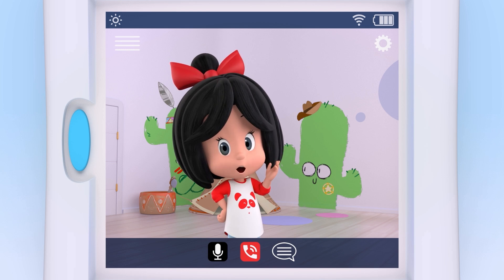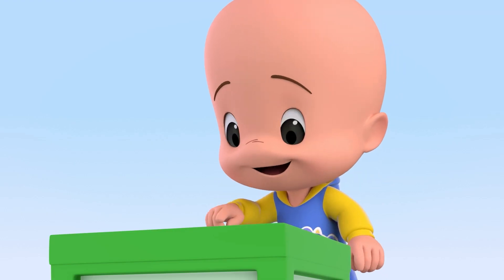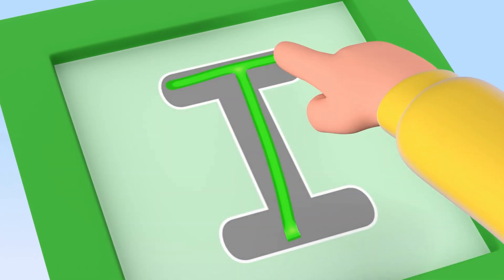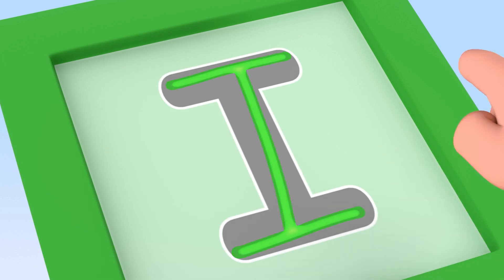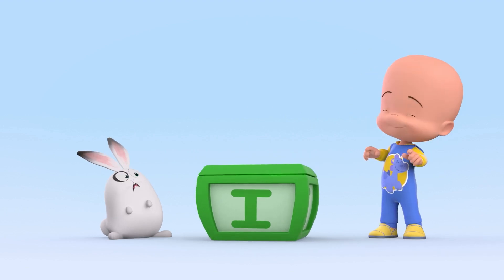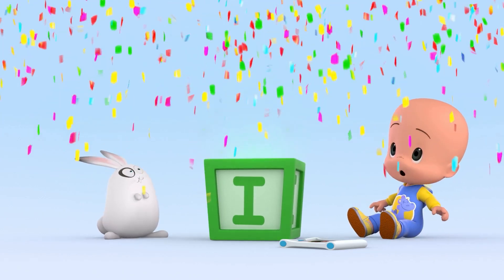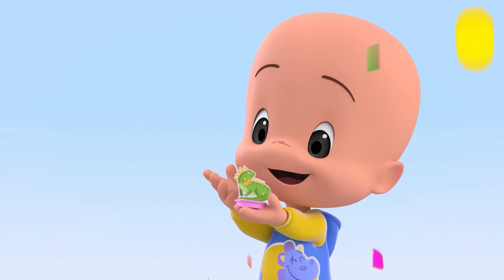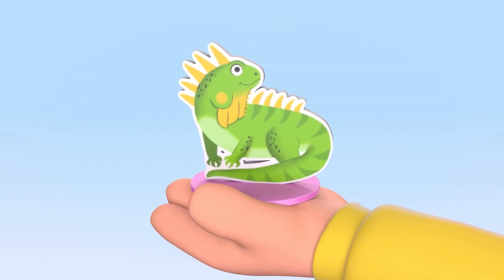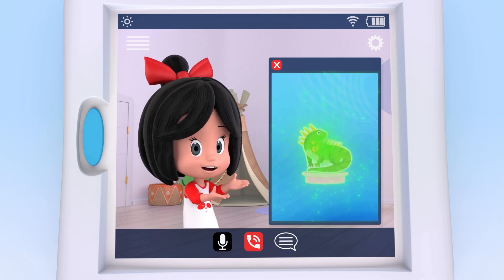Do you know of any animal that starts with an I? I. Iguana. Good job, yes. I is for iguana.